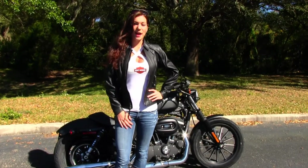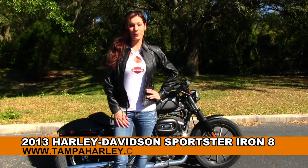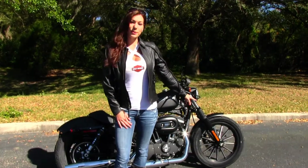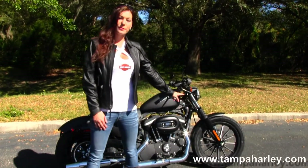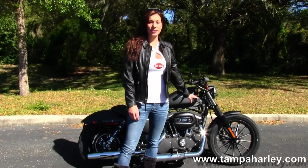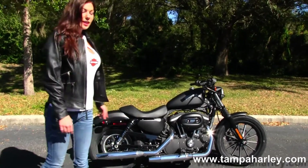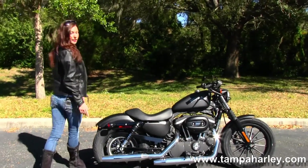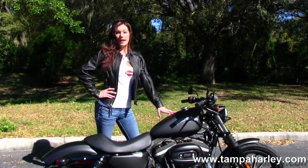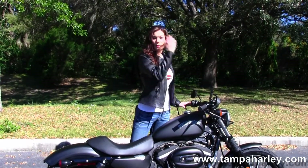Hi guys, this is Bree here with you at the world famous Gulf Coast Harley-Davidson and today I want to show you the brand new 2013 883 Iron. It has the 13 spoke mag wheels, the blacked out lower front fork, the classic fork gaiter, the 883cc engine with the 5-speed transmission, chrome dual staggered exhaust, the chopper fender, and the deep bucket solo seat. It has a 3.3 gallon fuel tank and the blacked out hand controls.